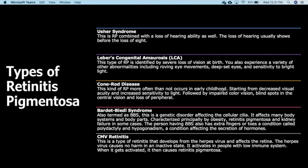Leber's congenital amaurosis, or LCA, is a type of RP identified by severe loss of vision at birth. Patients also experience a variety of other abnormalities, including roving eye movements, deep-set eyes, and sensitivity to bright light.